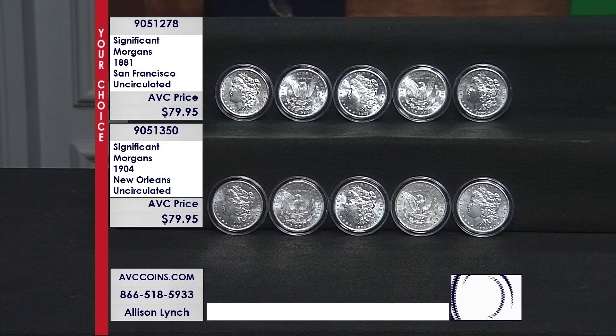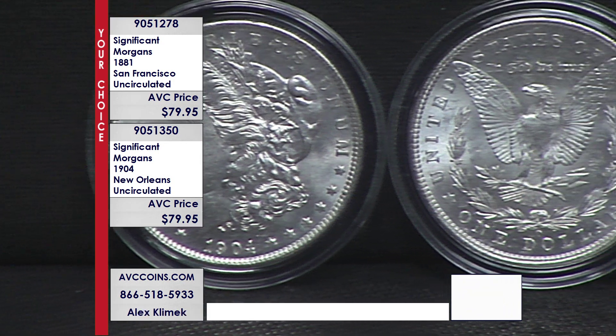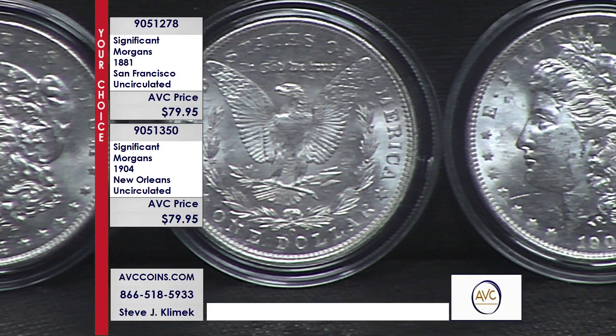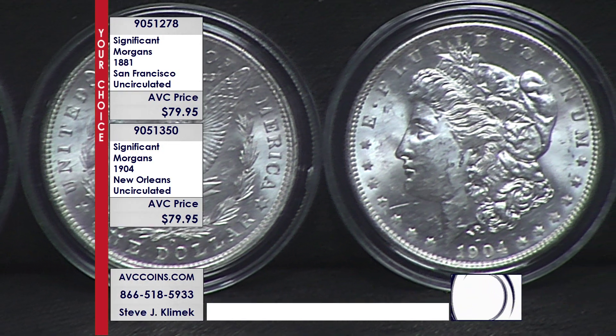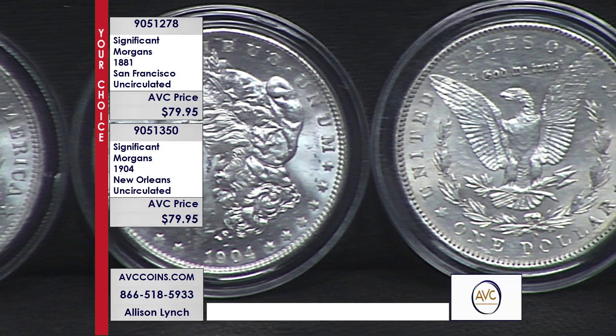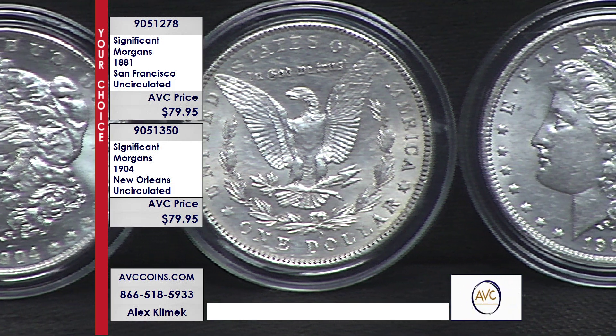Let's go back to how this program started. In the late 1800s, the largest silver find in American history — the Comstock Lode — was discovered in Nevada, and soon after, the United States moved to create silver dollars with all that silver. They passed the Bland Allison Act in 1878 and here comes the Morgan dollar.